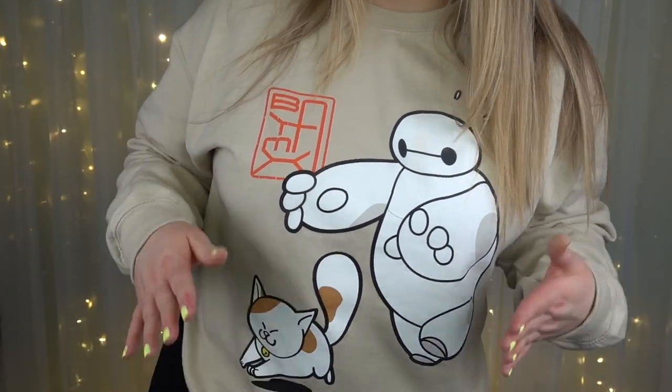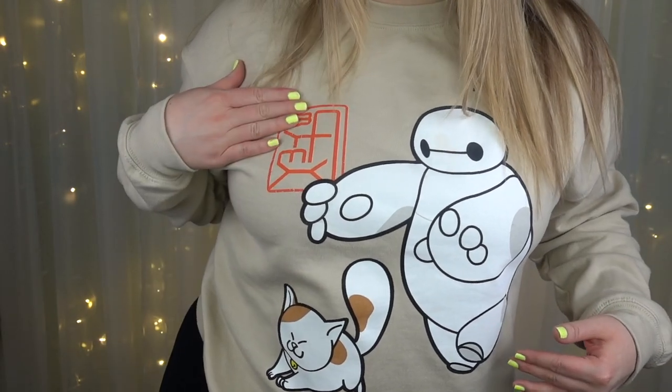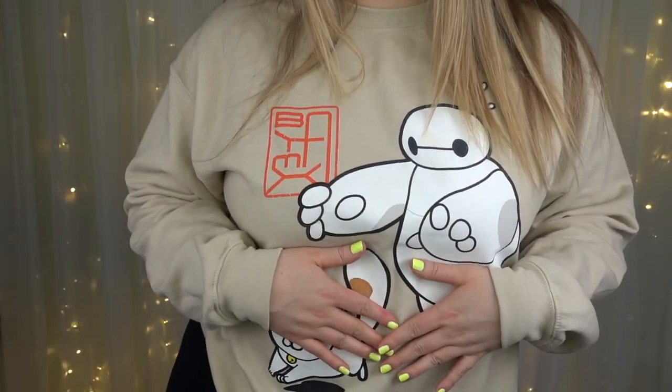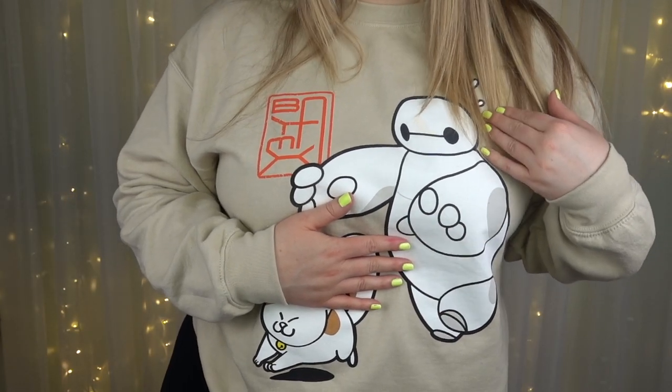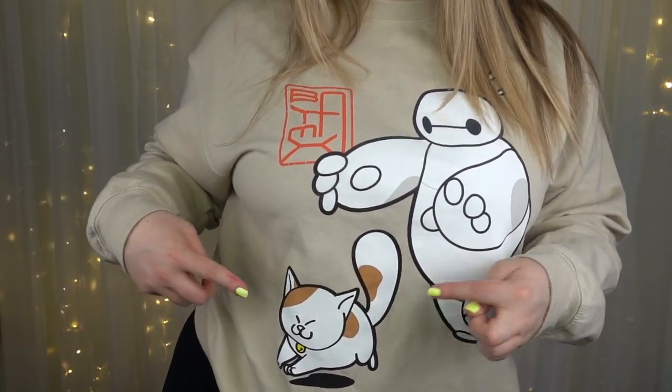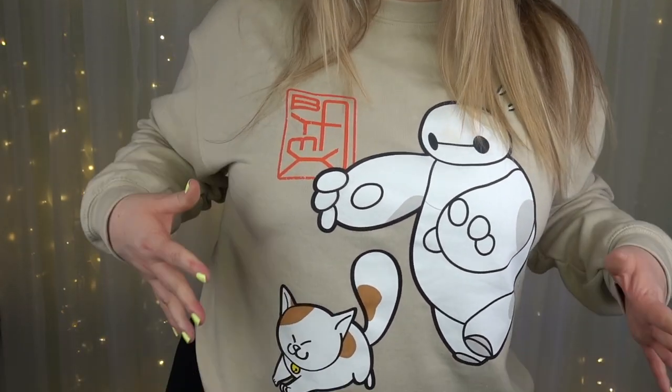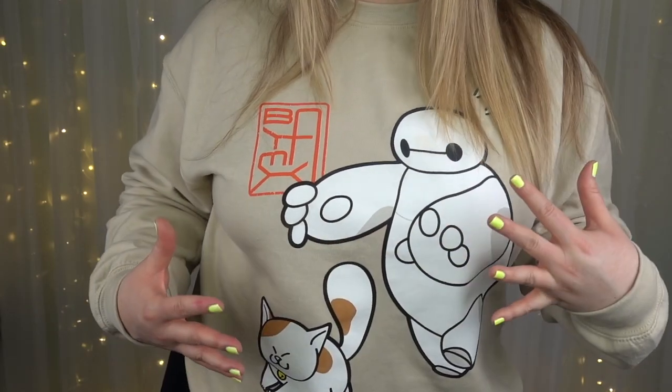Everything I got was 50% off. This sweatshirt was $44.90 — I've been wearing it constantly. It's a cream colored Baymax and Mochi shirt with the San Francisco symbol on it. I am a humongous Baymax fan. My cat Telly looks very much like Mochi, so anything that has Mochi on it I'm such a sucker for — I think they're so cute together.